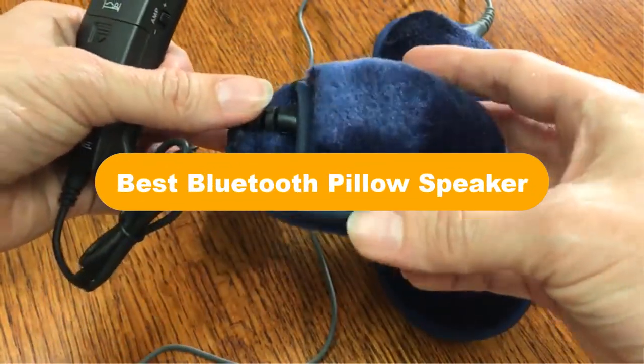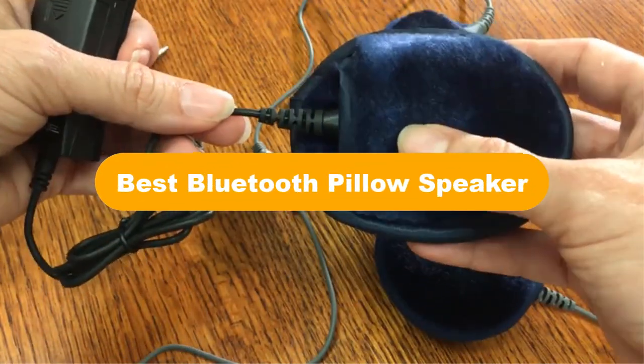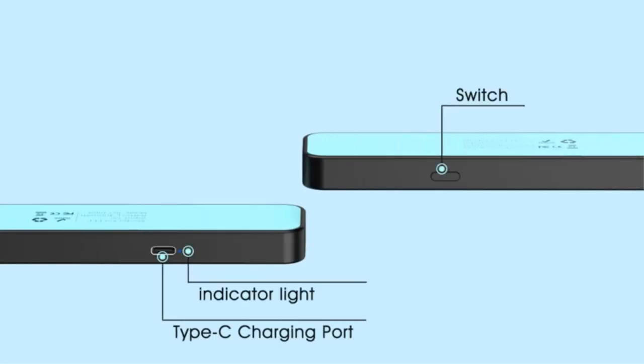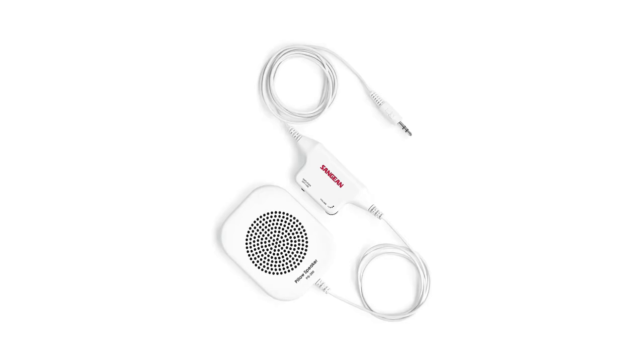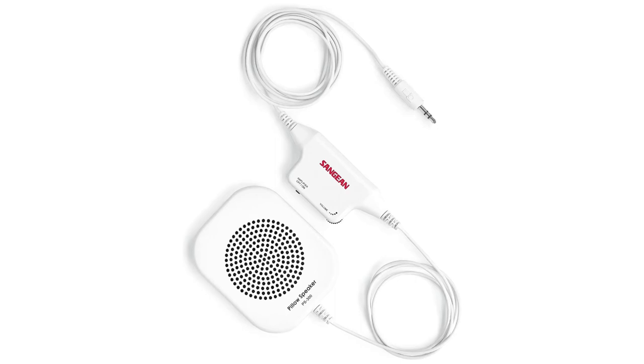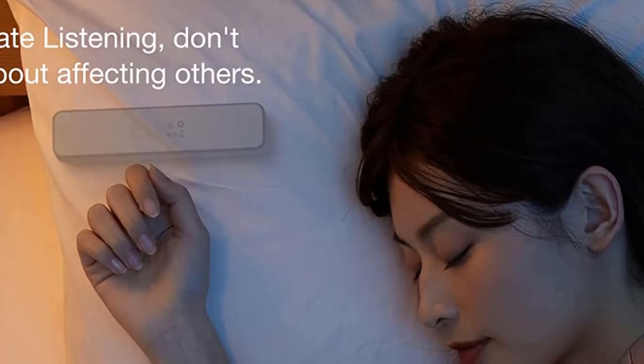Hello everyone. In the video, we are going to cover 5 best Bluetooth pillow speakers in the market, which are the best for you considering some unavoidable factors that you might miss out without watching this video. Here, we are going to give you an impartial review to help you out to find the best from a plenty of irrelevant products.